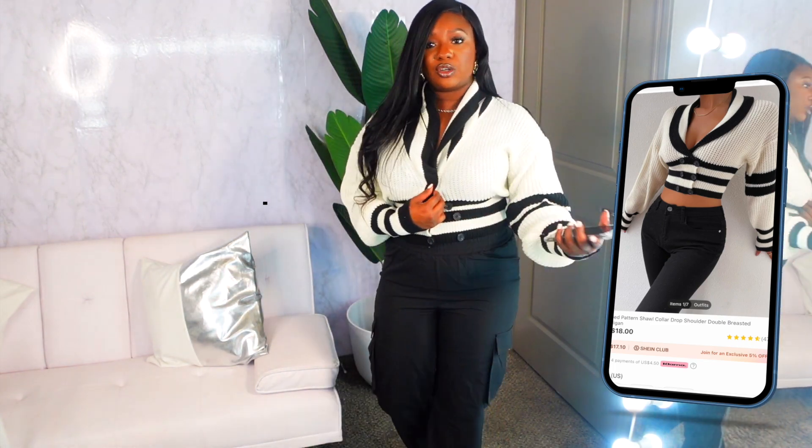The next cardigan is their striped pattern shawl collar drop shoulder double breasted cardigan in apricot and black. I got it in a size large because I wanted it oversized, but it's a bit too oversized — it keeps falling open. I'll need to wear a bodysuit underneath. You might want to size down because the front area will leave you exposed without something underneath. It's still super cute — cardigans are great for pairing with pants, jeans, and boots to tie a look together.